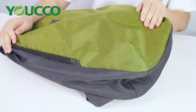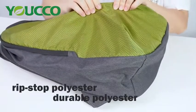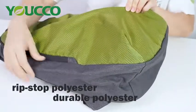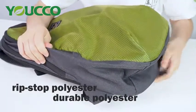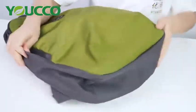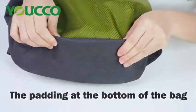Let's see the material of the backpack. The front material is made of ripstop polyester. The side and the back material is made of durable polyester. The padding at the bottom of the bag will make it more strong.